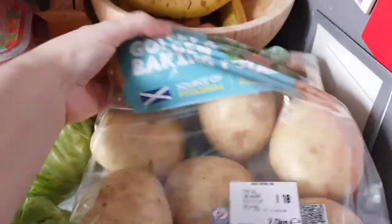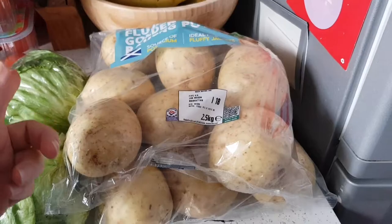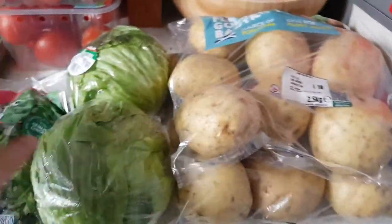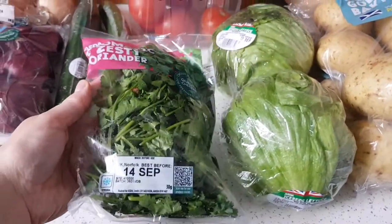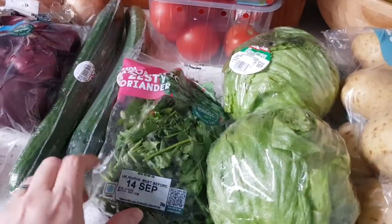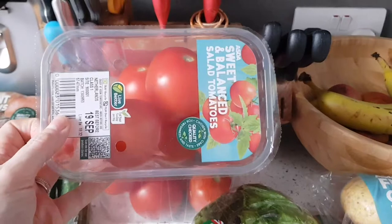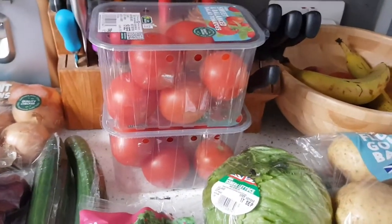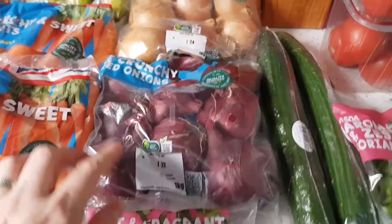Starting with potatoes — two big bags of golden fluffy baking potatoes. These are free; they make fantastic chips, mash, and jacket spuds. Two lettuces, both speed. Some coriander — speed — to go in a yogurt mint sauce for a curry I'm making this week. Two cucumbers, which is speed. Two big punnets of tomatoes — speed — trying a different variety as baby tomatoes run out too quickly. Some skinny chilies, speed, also for that yogurt mint dip.